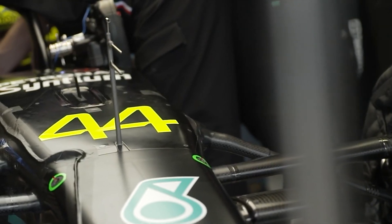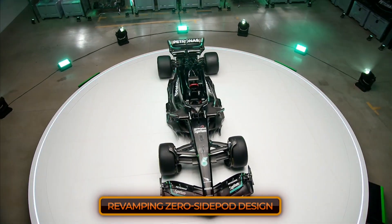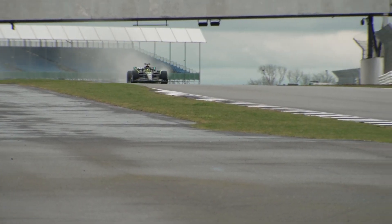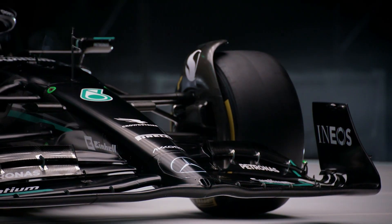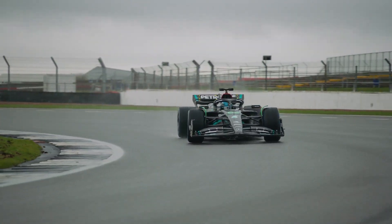As you already know, Mercedes has been struggling with their performance this season, and many around the paddock have suggested they should focus on revamping their zero side pod design. But is this really the solution? Stick around to find out as we dive into the details of the Mercedes W14 and analyze why changing their side pods might not be the most important item on the agenda.